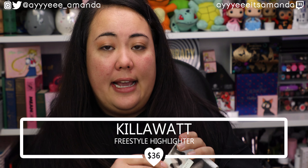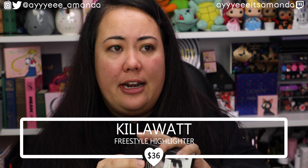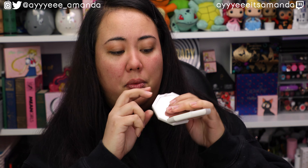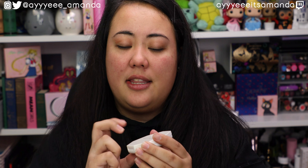The next product, we have a Kilowatt highlighter, and this is the shade Trophy Wife. I have the blue highlighter, and it is beaming. Oh wow, that is absolutely stunning. I am so excited to have another one of the highlighters. I still need to get the red highlighter — that's one that's been on my radar for quite some time now. The Kilowatt highlighter retails for $36. It's a little funny that this highlighter retails more than the eyeshadow palette.